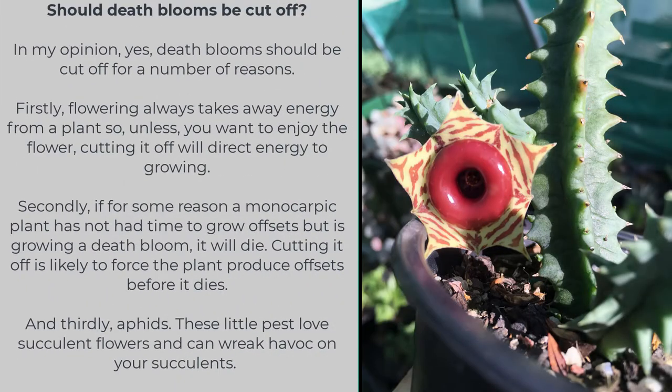So should death blooms be cut off? In my opinion, yes — for a number of reasons. Firstly, flowering always takes away energy from a plant, so unless you want to enjoy the flower, cutting it off will direct energy to growing. Secondly, if a monocarpic plant has not had time to grow offsets but is growing a death bloom, it will completely die — cutting the bloom off is likely to force the plant to produce offsets before it dies. And thirdly, aphids: these little pests love succulent flowers and can wreak havoc on your succulents.